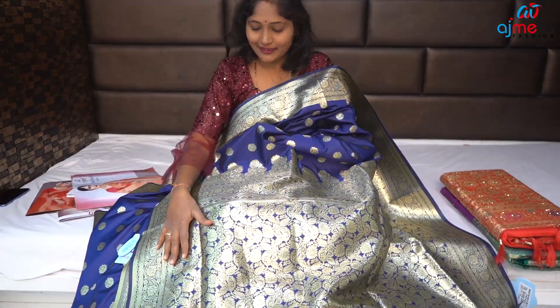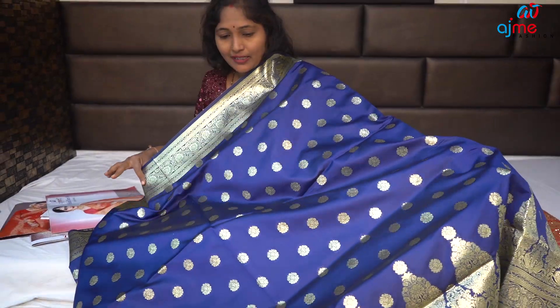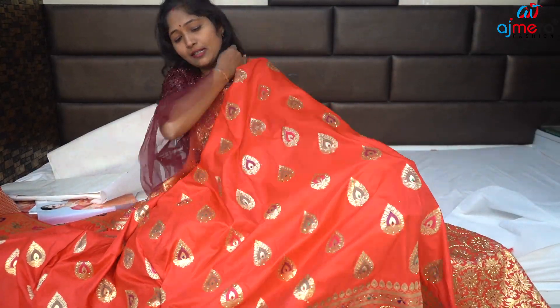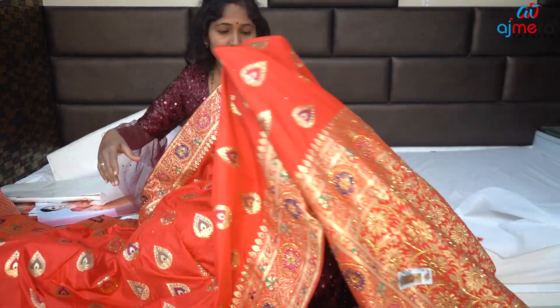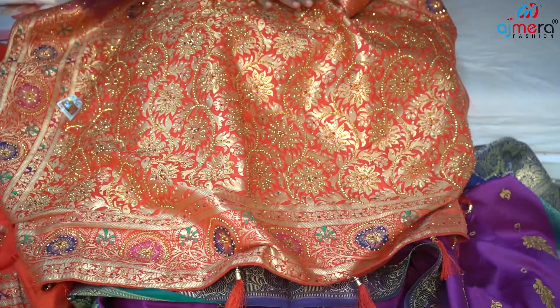It's a blue color, it's a gold color. It's a double color. It's a gold color. It's a heavy look.